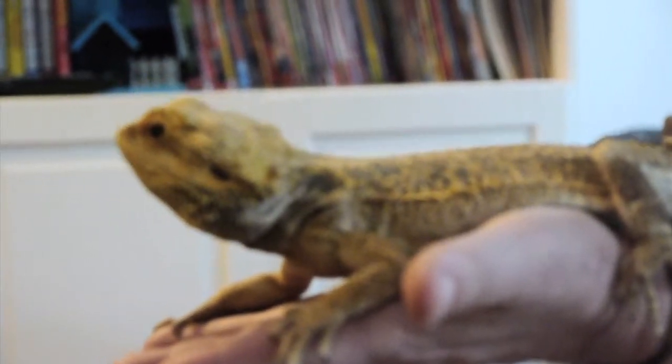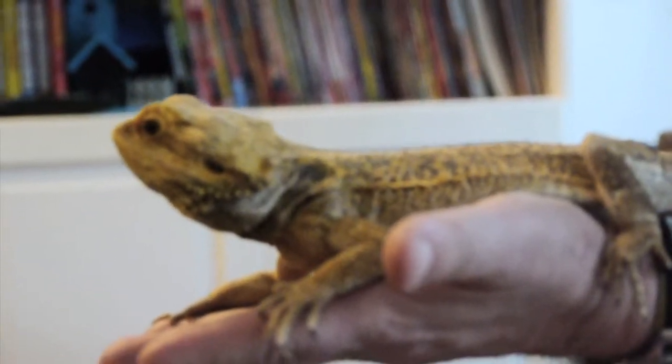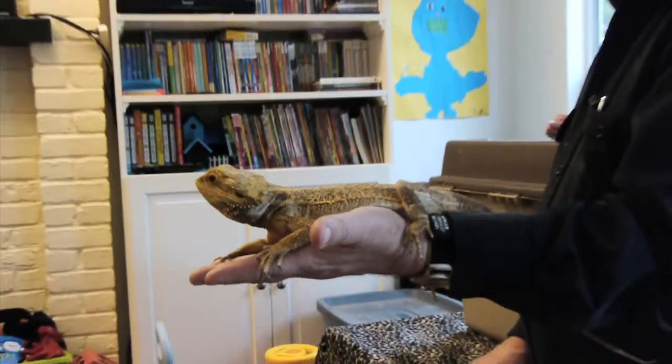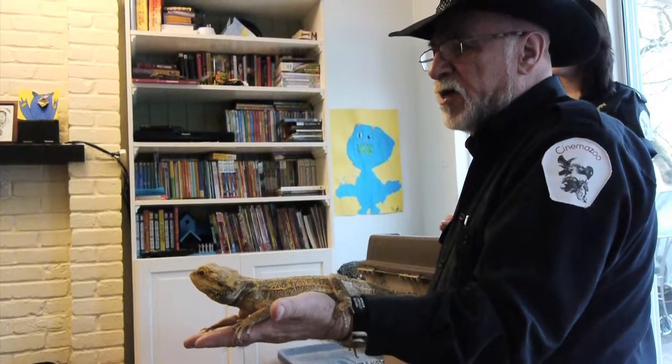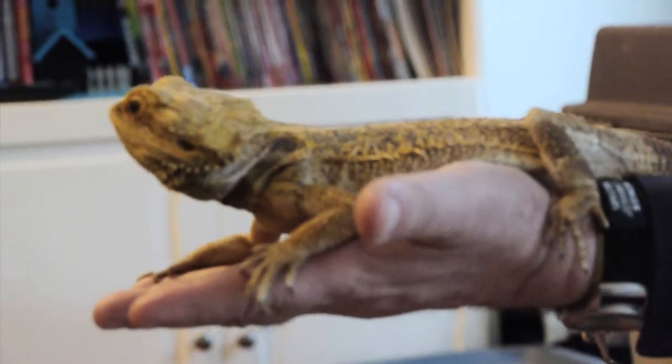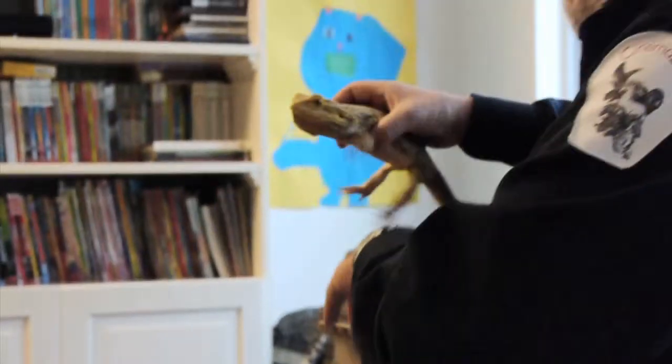This is the bearded dragon. These are very popular in pet stores and a lot of people buy them thinking they're very cool — and they are cool — but they don't do much, and people get bored with them. So we got quite a few of them at the zoo that people didn't want.